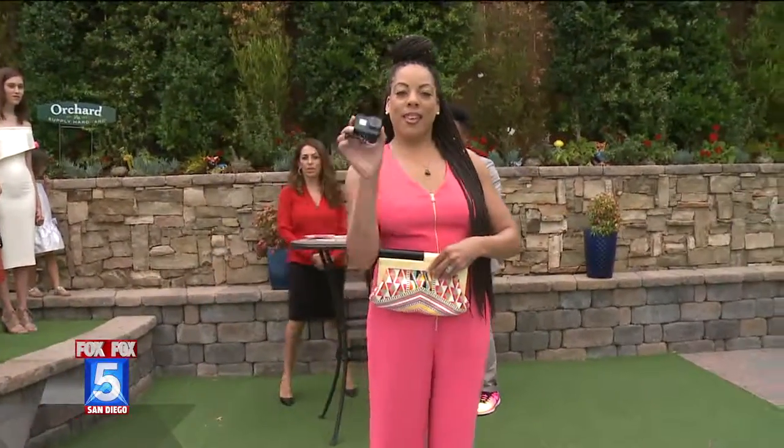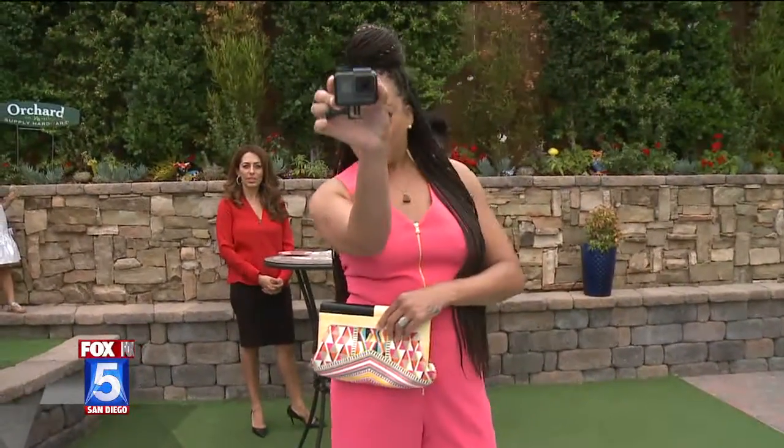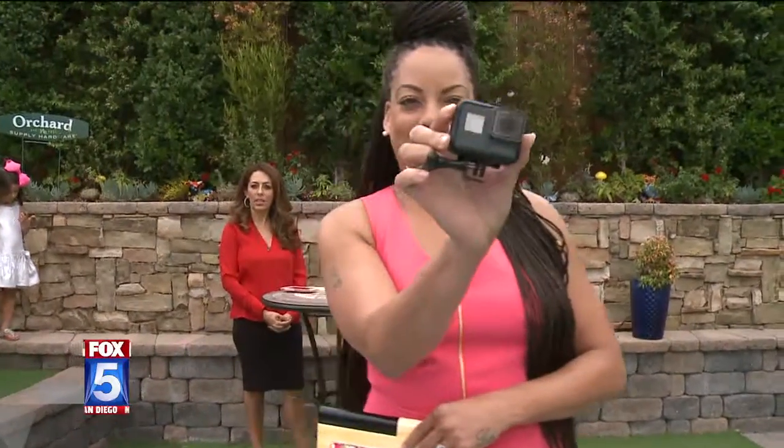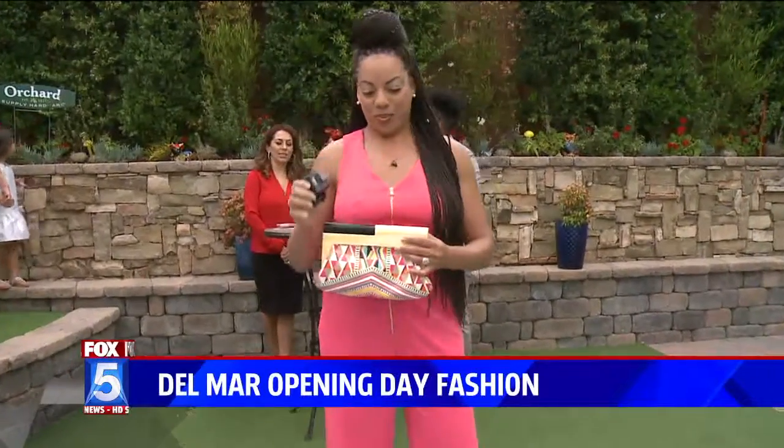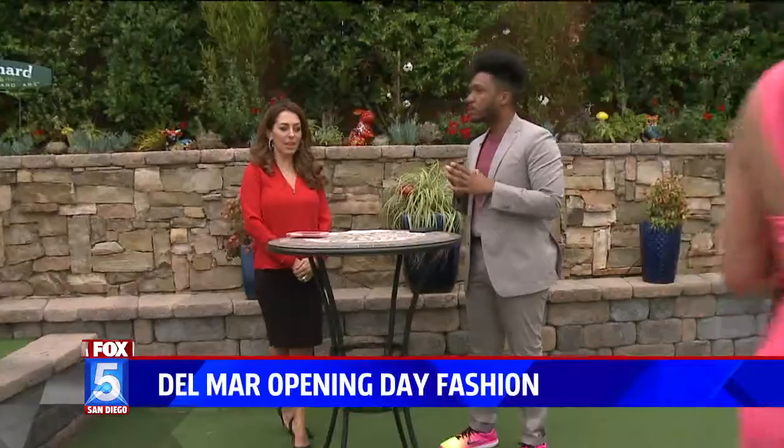And for those beauty bloggers that are always on the go, we've got GoPros. This is the Hero — it's 4K, voice activated, so you can get all your shots, your selfies, movement with your horses, take pictures of placing your bets, hopefully winning a lot of money. This jumpsuit is available at Bloomingdale's.